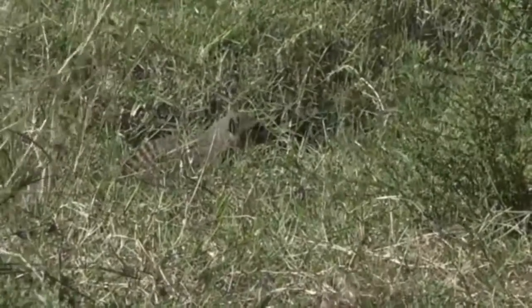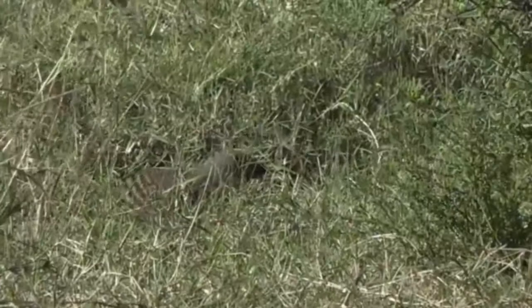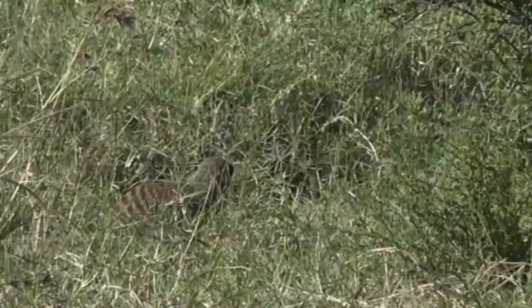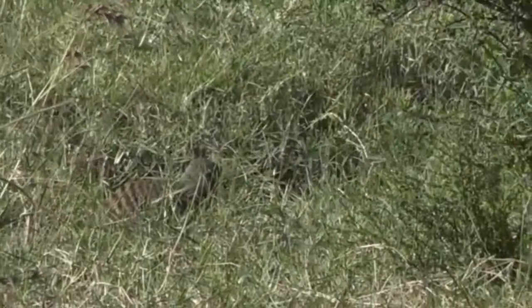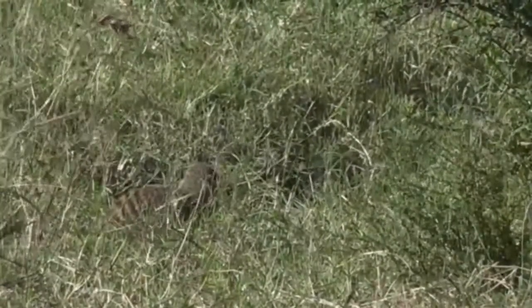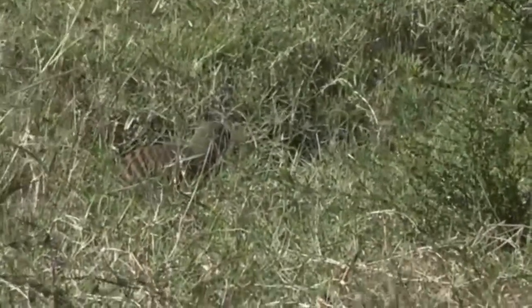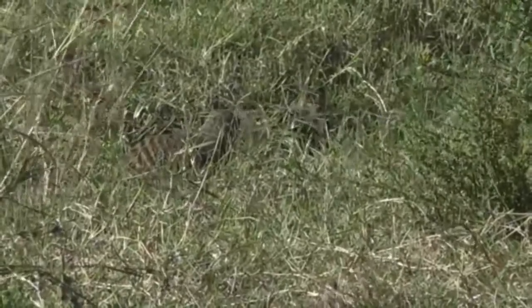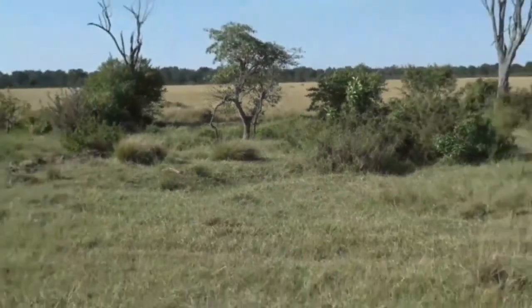They're quite interesting predators — they'll feed on a large variety of different things. One was burrowing earlier, possibly trying to dig out a beetle or a grub. They've got an incredible sense of smell, so they often smell things underground and dig them out. Snakes and small birds are also on their list, so they've got quite a broad diet, the banded mongoose.